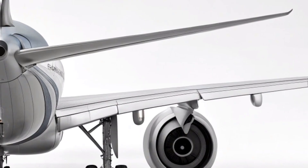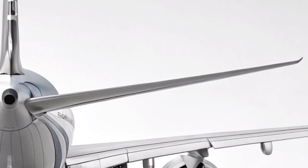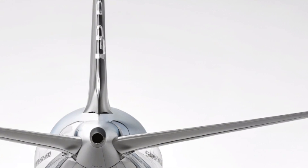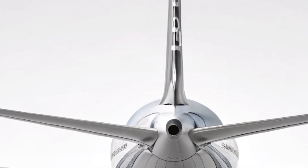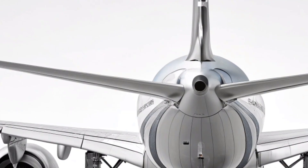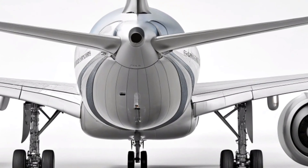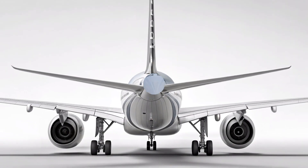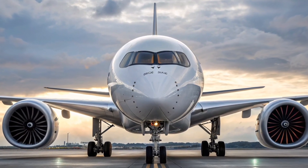The A380's famous onboard amenities return with enhancements. From larger lounges to expanded bar areas, the 2026 version prioritizes social spaces that create a premium flying experience. Some configurations feature wellness zones equipped with stretching areas and hydration stations, giving passengers a refreshing break during long flights.